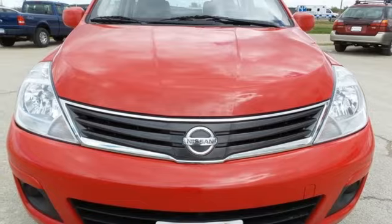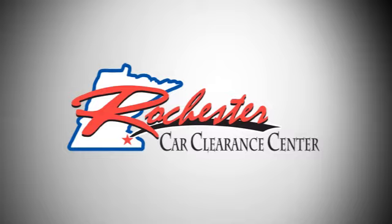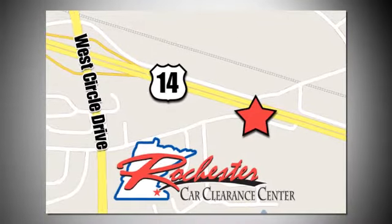You need to drive it to believe it. See it for yourself today at Rochester Car Clearance Center — you get our best price, bottom line. We are conveniently located on Highway 14 West near West Circle Drive.